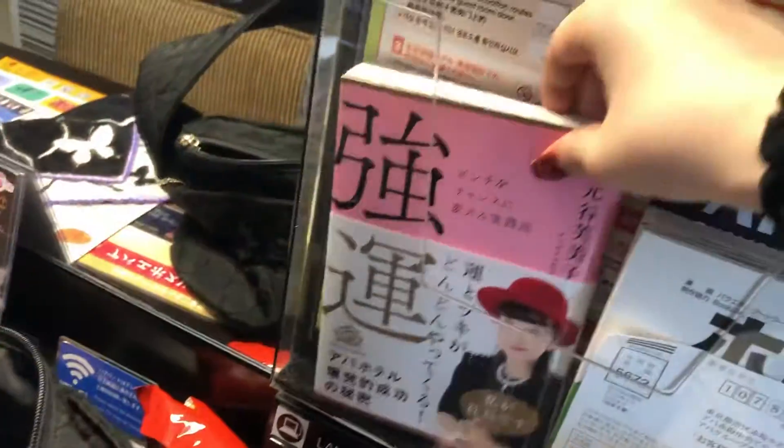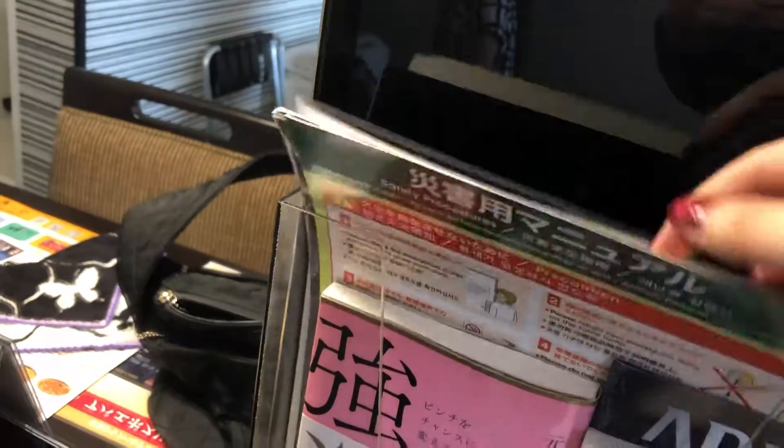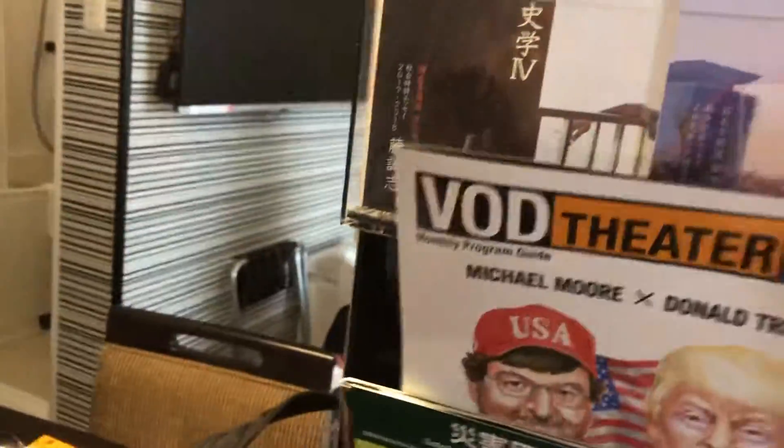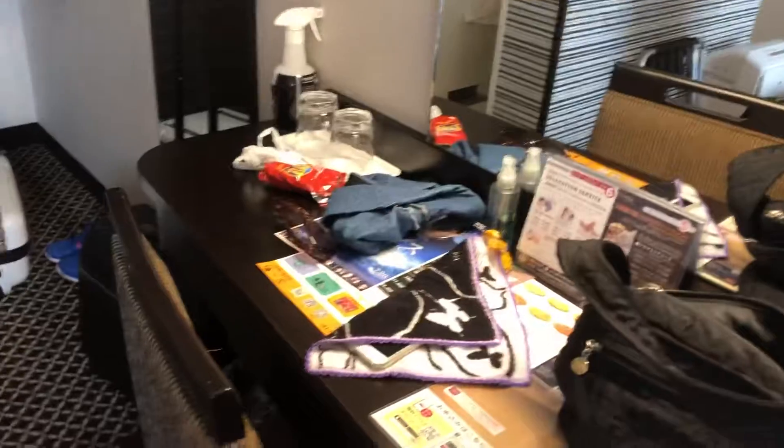There's a little book for you to read and there are some manuals for emergencies. There's also in-room theater if you want to watch a movie, and a little magazine — it's a book.